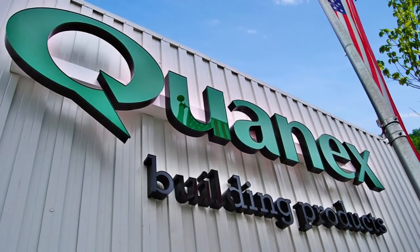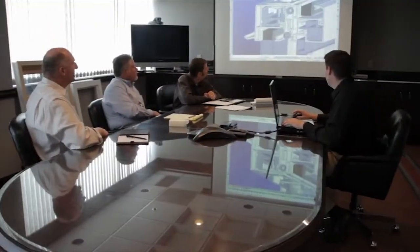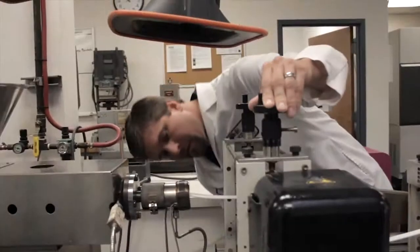At Quanex, our innovation is matched only by our commitment to quality. It's been that way since 1927, and we continue to advance our R&D and quality control to create revolutionary products and processes.